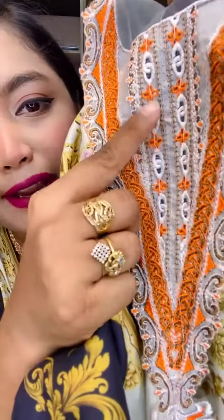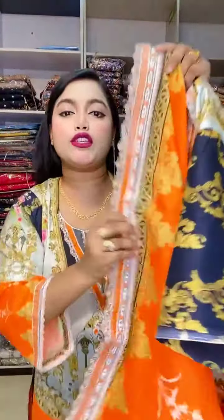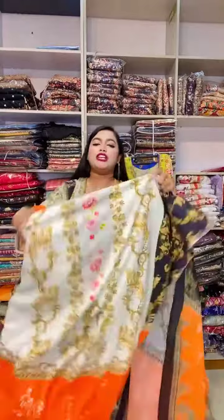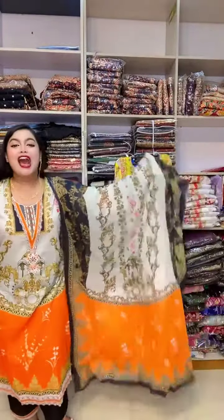This is the back side — mashallah, mashallah. This is the back side and size. Alhamdulillah, this is a very big size and back side.